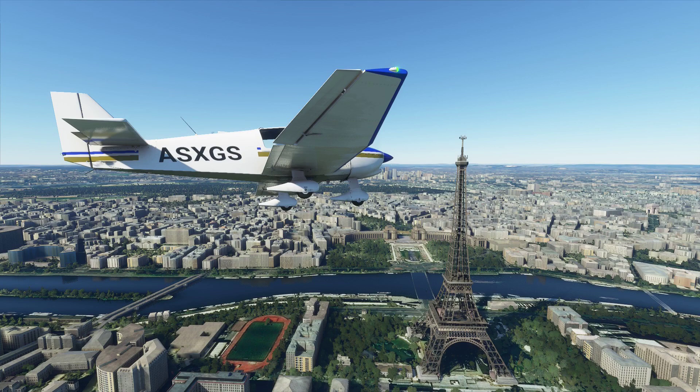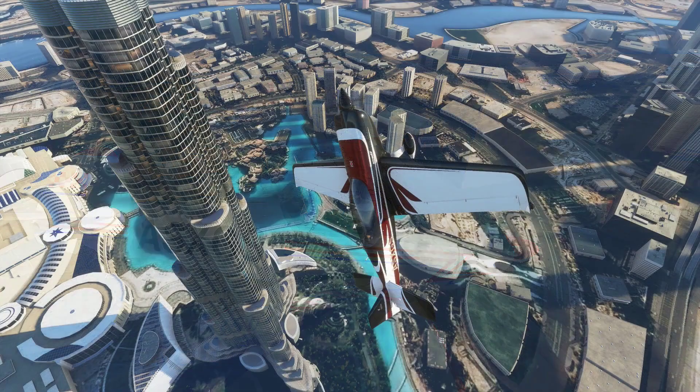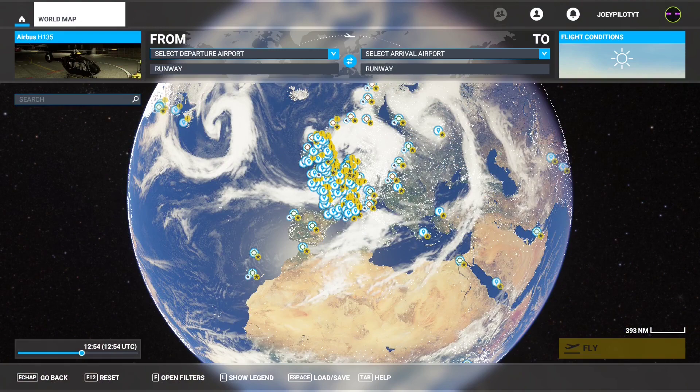But this video won't be about all of those monuments. For one, there are simply too many of them and I would probably need a dozen videos to cover all of them. And besides that, most of these landmarks are just simple towers or statues or whatever, and once you've seen one, you've kind of seen them all. What we'll explore in this video are some of the weird and unusual mods that add all sorts of fictional places to Microsoft Flight Simulator 2020.